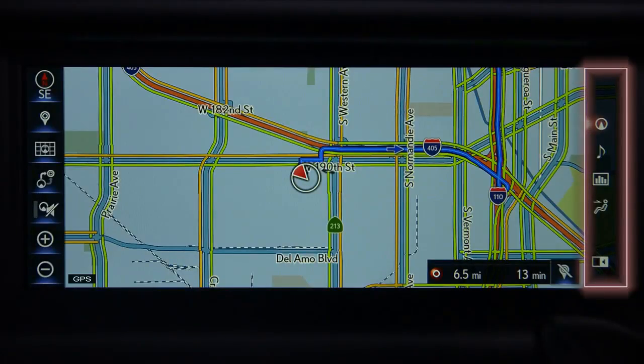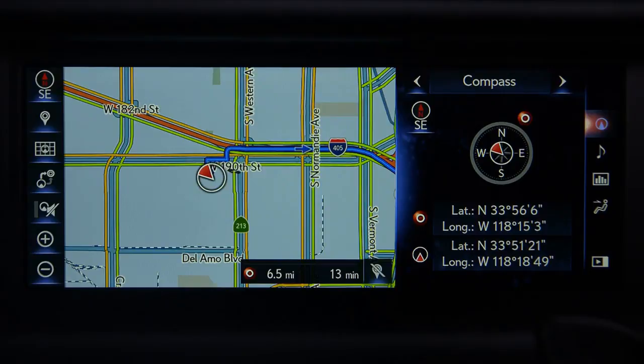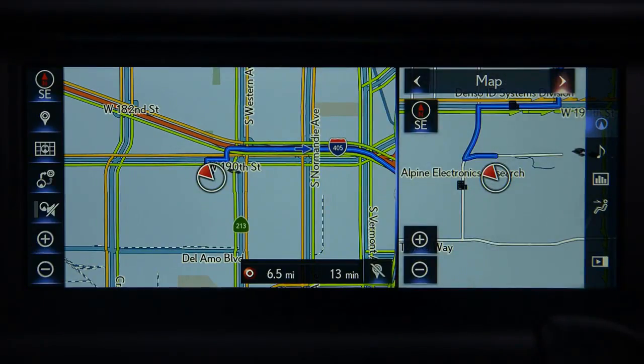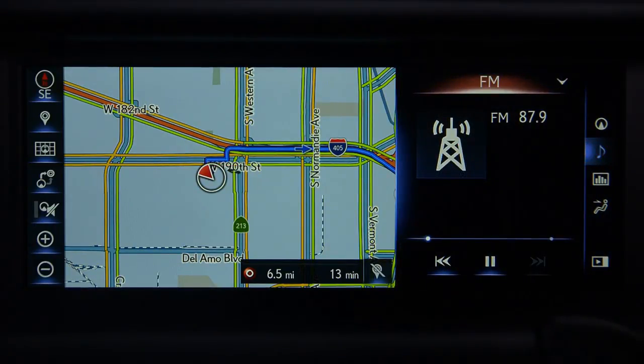Press the map button to display the map. On the far right of the display is a vertical set of shortcuts. Selecting the navigation icon will display a compass, or you can choose to have a map displayed. Selecting the audio icon displays the current audio source and lets you make adjustments on screen.